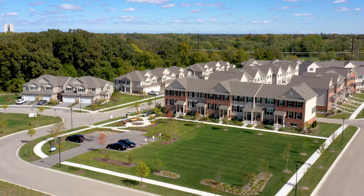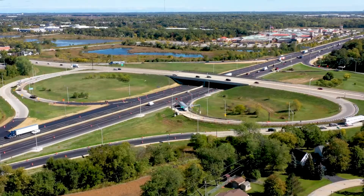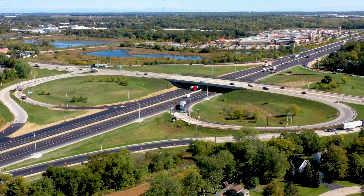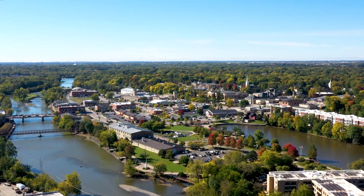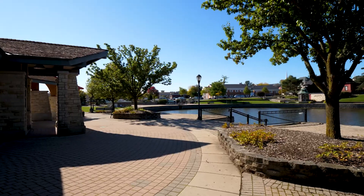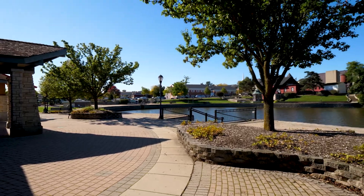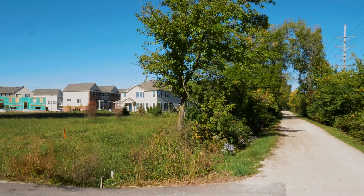Prairie Commons proudly offers brand new townhomes in a convenient location, just five minutes to I-88 Expressway and several major corridors such as Randall Road, Route 56, and Route 59. Residents can enjoy various recreational activities nearby along the Fox River and bike, run, or walk along the Illinois Prairie Path, with access located right in our community.